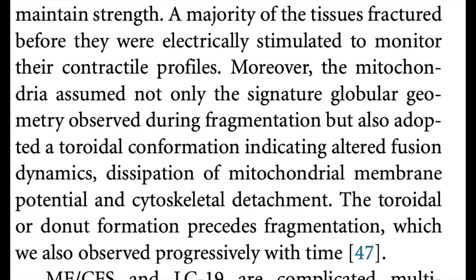The third key takeaway is related to the last one: a change in mitochondrial function and morphology, or shape. The authors wrote: 'Moreover, the mitochondria assumed not only the signature globular geometry observed during fragmentation, but also adopted a toroidal conformation, indicating altered fusion dynamics, dissipation of mitochondrial membrane potential, and cytoskeletal detachment.' To put that into more understandable terms — the mitochondria were starting to exhibit more fusion than fission. Normally, for mitochondria to maintain their health, they go through cycles of fusion and fission. But in this case, there was a likely stress response where they were focusing more on fusion, indicating that the mitochondria had come under a lot of stress and their normal functions were being broken down.